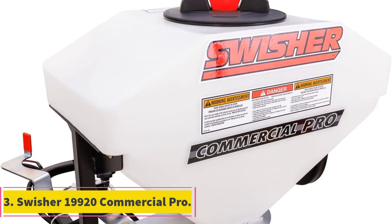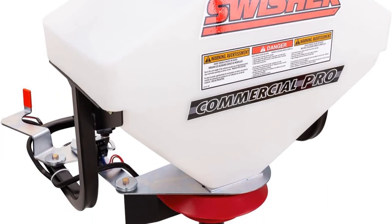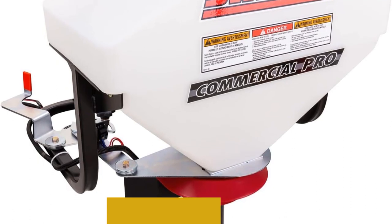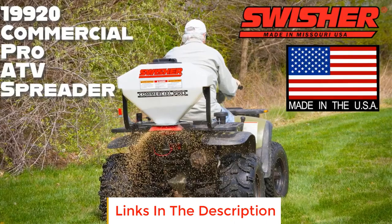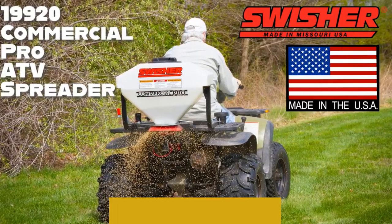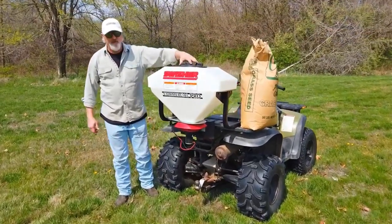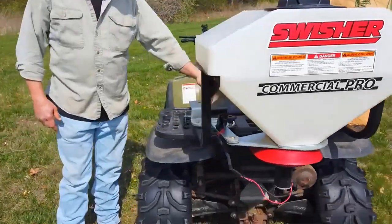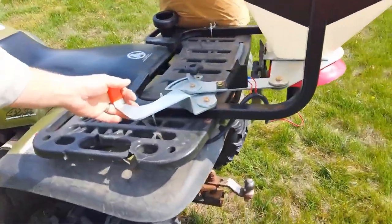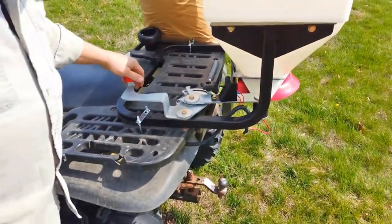Number 3: Swisher 19920 Commercial Pro. The Swisher 19920 Commercial Pro is a versatile ATV spreader designed for efficient and consistent spreading of grass seed, fertilizer, salt, and sand. Its universal fit allows easy mounting onto any ATV, and operators can control the flow rate through an adjustable feed gate accessible during operation. The spreading range can be adjusted from 4 to 16 feet wide based on the material being used. This spreader features a unique spinner disc and vented cap design to ensure even material distribution.